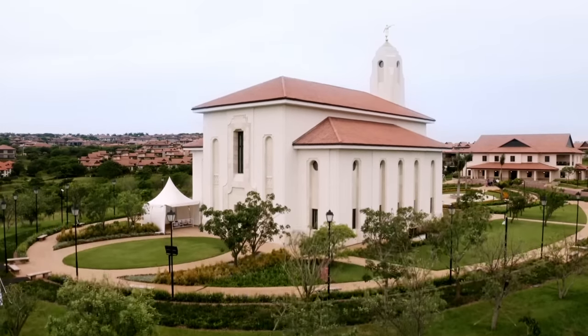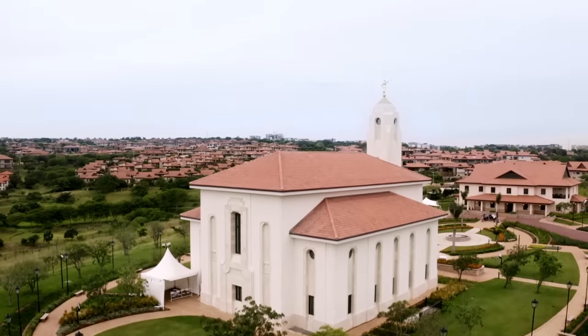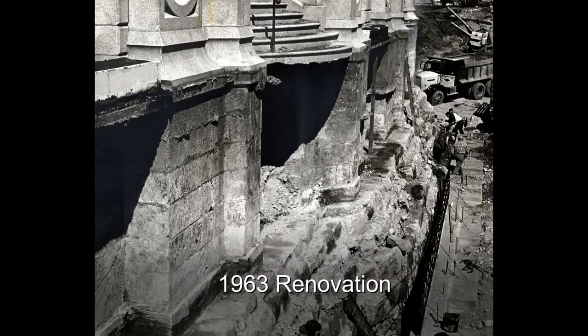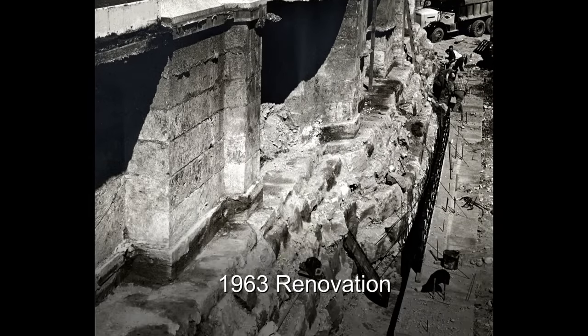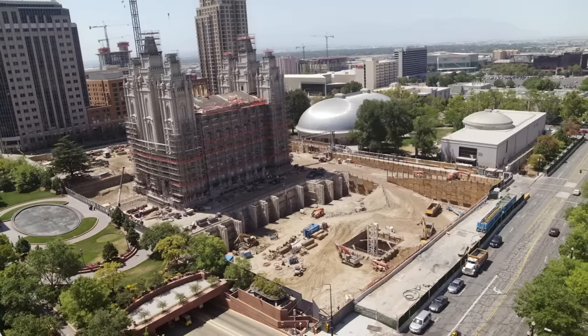Temples are designed to lift and inspire, and are maintained to safeguard their holy purposes. Over the years, the Salt Lake Temple has undergone several renovations. But in 2019, church leadership announced the largest renovation yet.